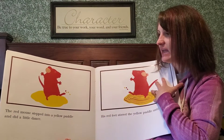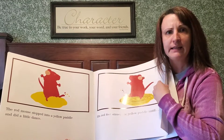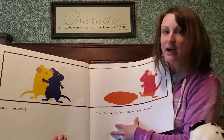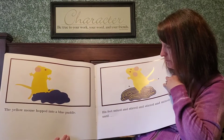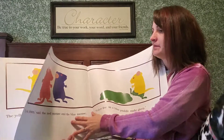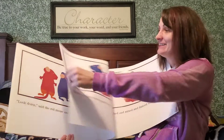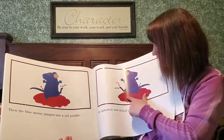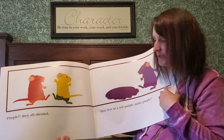The red mouse stepped into a yellow puddle and did a little dance. His red feet stirred the yellow puddle until... Do you know what color red and yellow make if you mix them together? Look, he cried — red feet in a yellow puddle make orange. The yellow mouse hopped into a blue puddle. His feet mixed and stirred and stirred and mixed until... Do you know what blue and yellow make? Yellow feet in a blue puddle make green. The blue mouse jumped into a red puddle. He splashed and mixed and danced until... blue and red make purple! Blue feet in a red puddle make purple.